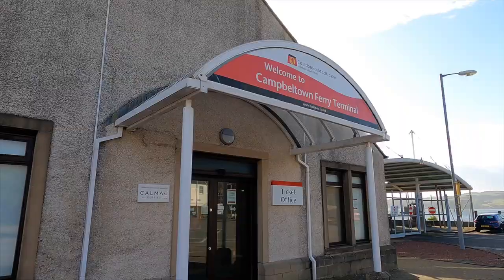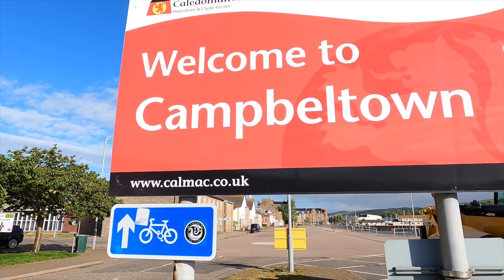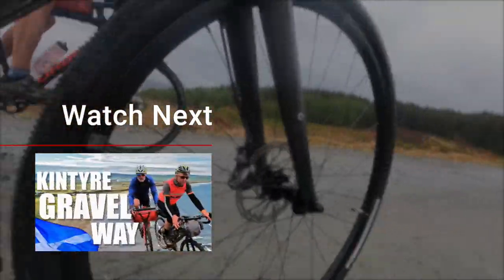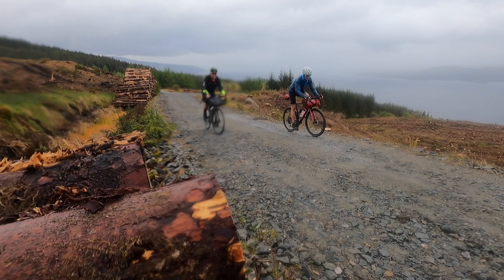In summer, a weekend ferry from the mainland links with Glasgow trains, so getting to the start is easy. For a real challenge, ride here as I did with Sean McFarlane along the Kintyre gravel bike way — that is pretty tough.